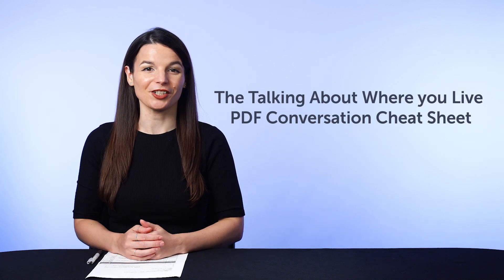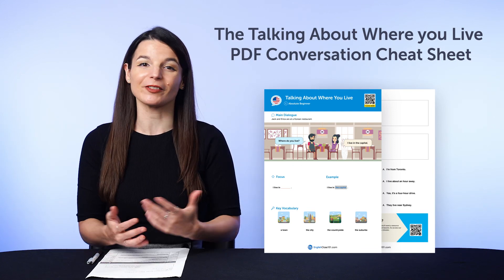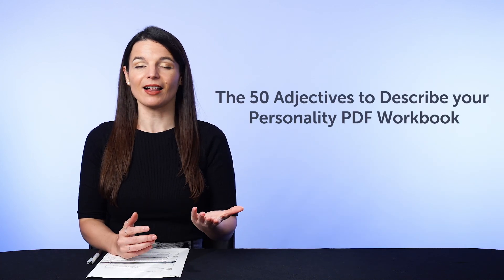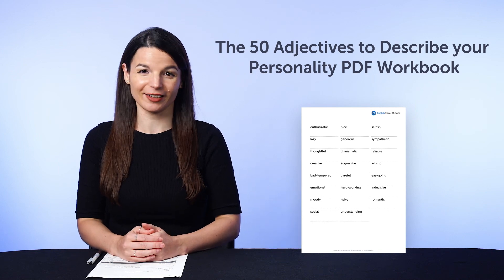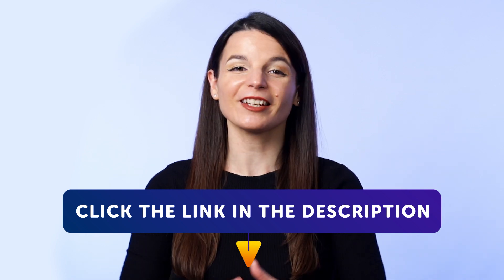But first, if you're looking for new free language resources and downloads, here are this month's new lessons and resources. Be sure to download these now before we take them down in a few days. First, the "Talking About Where You Live" PDF conversation cheat sheet — learn how to say where you live, how close or far your place is, and master over 20 words and phrases inside. And second, the "50 Adjectives to Describe Your Personality" PDF workbook, which teaches you the 50 must-know adjectives for personalities so you can talk about yourself in your target language. To get your free resources, click the link in the description below right now. They're yours to keep forever.